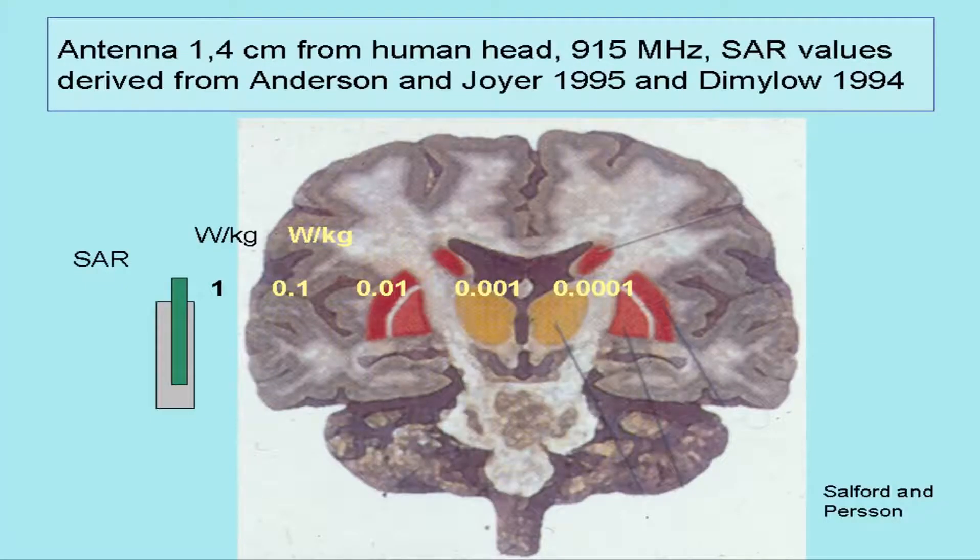We have made some calculations of where in the brain you have those energy levels that in the rat are the most efficient openers. This is the human brain. You can see, if you have one watt at the antenna, you have 0.1 here, 0.01 here, 0.001 here, 0.0001 here. So this is the level where the rat's blood-brain barrier is most efficiently opened, and that is in the midline of the brain. And then, of course, if you take it hands-free and take this mobile phone away, you reduce the energy about 100 times, but still having it in your vicinity reaches at least the outer areas of your brain, if I may translate my rat's findings into the human situation.